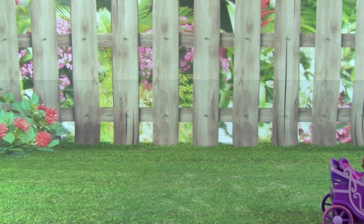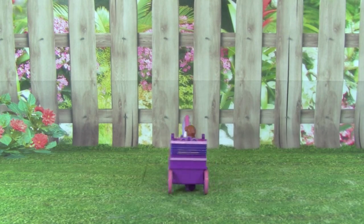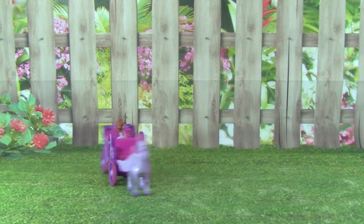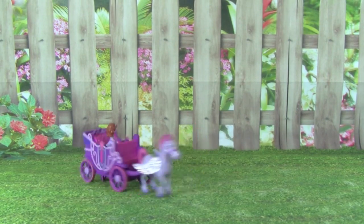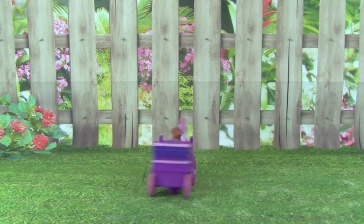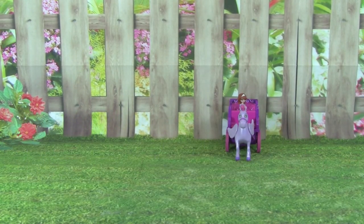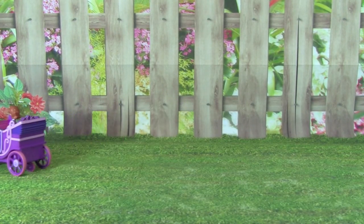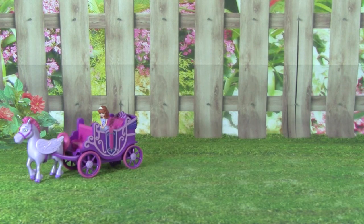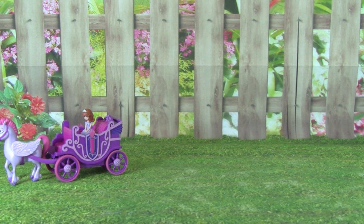Minimus can fly! Wow. Whoa. That's a crazy carriage, Sophia. Are you having fun? Yes, I'm having so much fun.